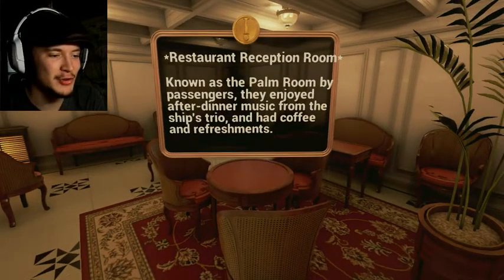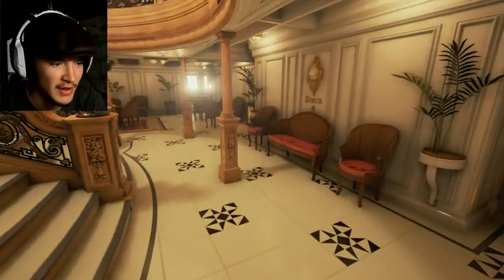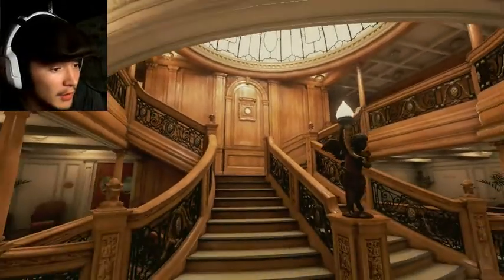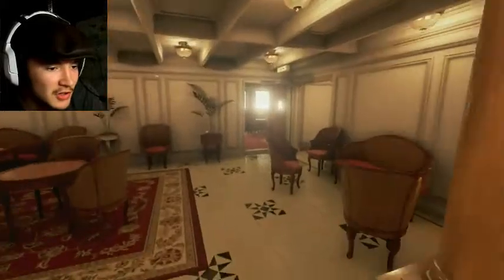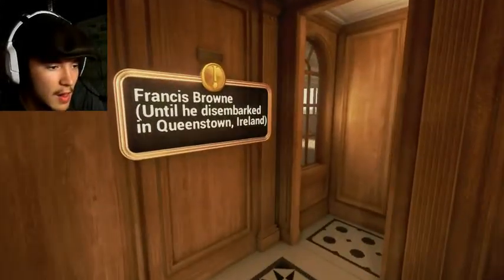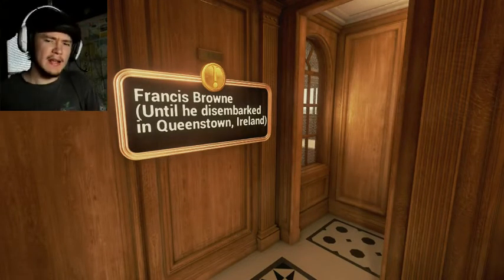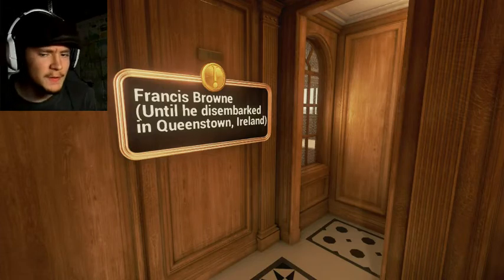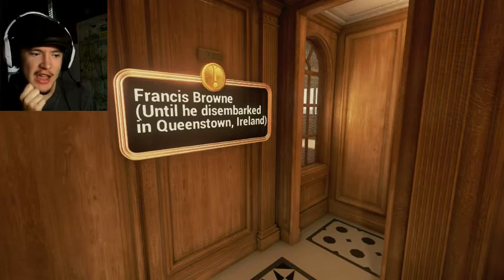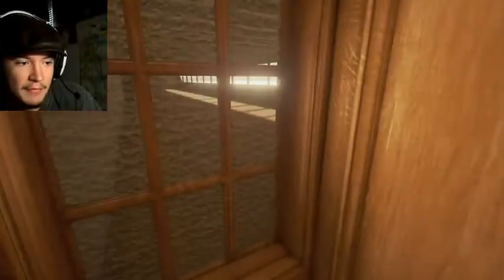I wonder if this was where the violinists played for a lot of their time on the ship. That is gorgeous. Francis Brown until he disembarks in Queenstown, Ireland. I believe — I don't want to confuse my stuff — but if I remember correctly, he was the guy that snuck out in a mailbag because he had a bad feeling about the ship. Oh wow, I didn't even know about this part.